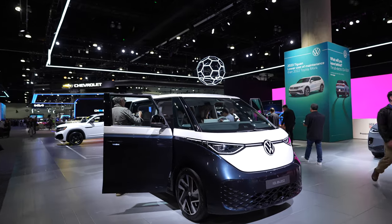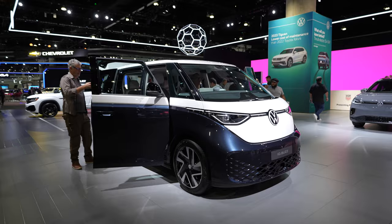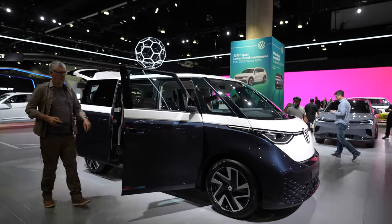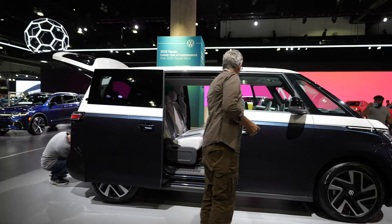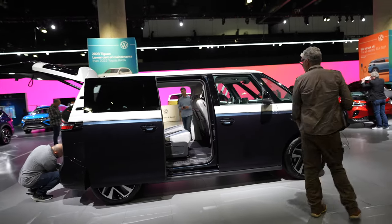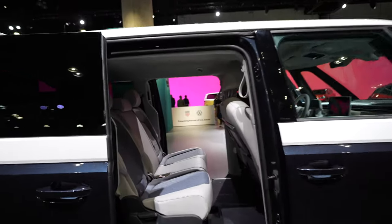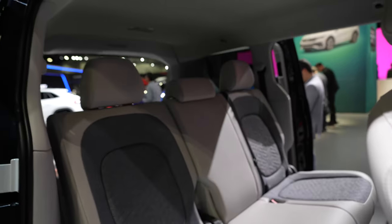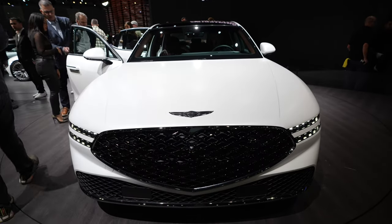Check it out — it's the Volkswagen ID. Buzz. The microbus is back and it's electric. This is a reimagined microbus — the Volkswagen bus from way back when. I have to admit, this thing looks pretty cool. I mean, minivans are not cool, but this minivan is cool. This is the new Genesis G90 — Genesis's top-of-the-line sedan and Motor Trend's car of the year. This one is a beautiful matte white example.